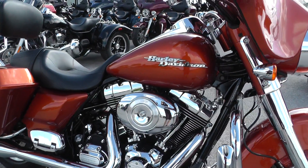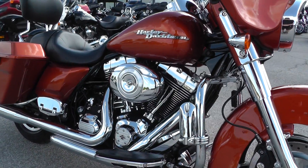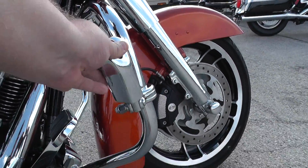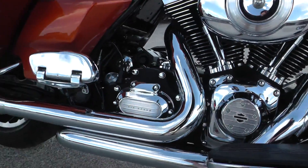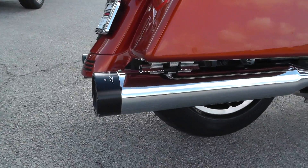It's got a unique paint job and it's got a ton of parts on it. I mean somebody spent some money on this bike. Got your engine guard up here, you've already got a set of highway pegs. Nice seating position. It's also got some upgraded Reinhardt Racing exhaust.